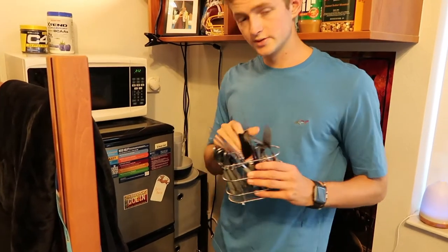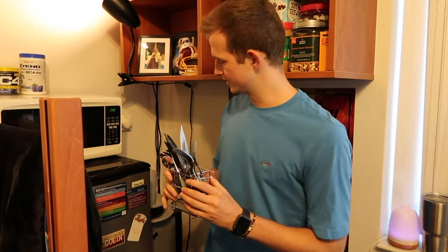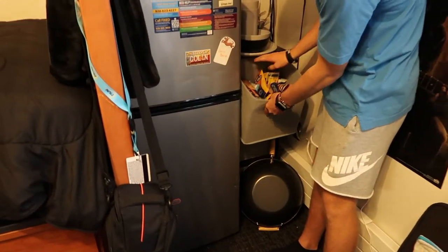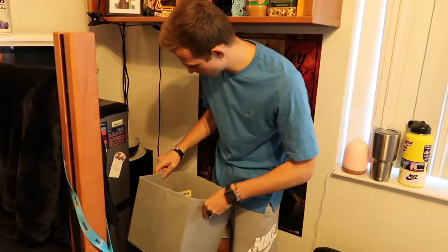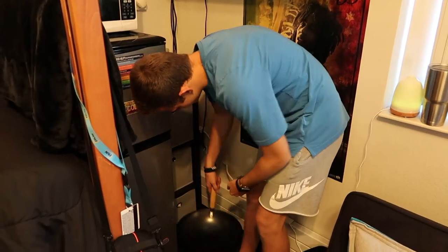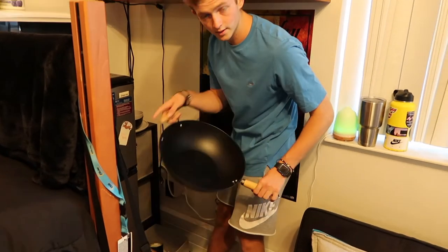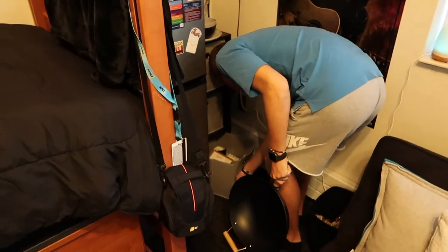We also got these utensil holders from Target, and they're pretty quality — better than paper plates and plastic utensils for sure. Then we got this cubby thing from Target as well, which holds the glory of all college students' lives: snacks. Xbox games in this one, and down here we have just like our craft drawer. And of course we have a wok — I haven't used it yet, but it makes it look like I know how to cook, so that's pretty useful.